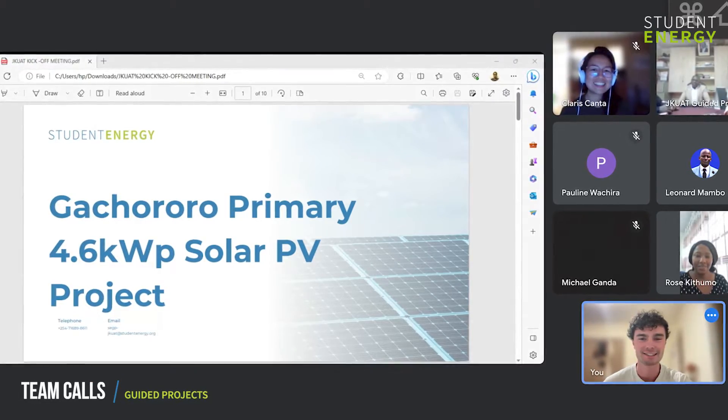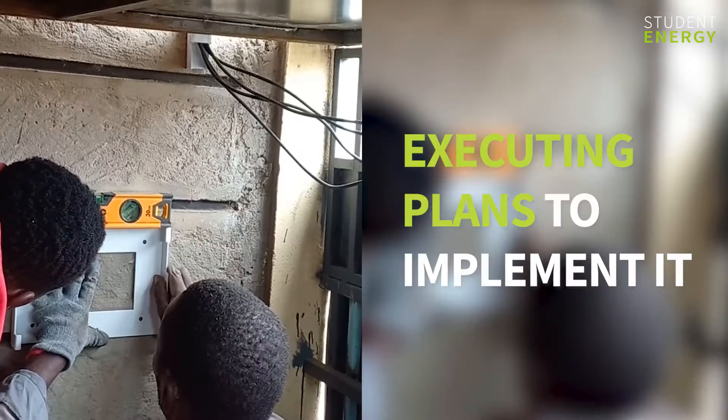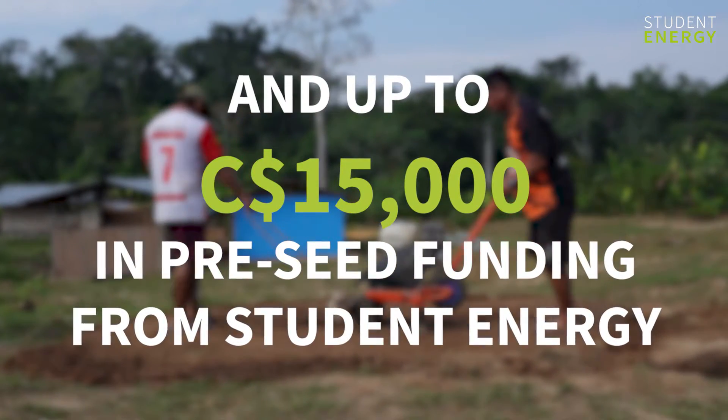Teams receive one-on-one weekly coaching as they put what they've learned into practice by designing a solution to a local energy problem and executing plans to implement it, with tools, templates and up to $15,000 Canadian in pre-seed funding from Student Energy.